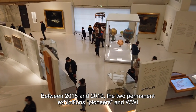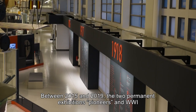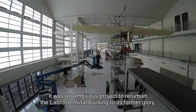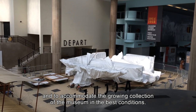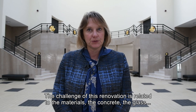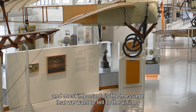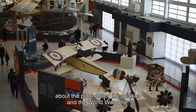Between 2015 and 2019, the two permanent exhibitions — Pioneers and World War I — were closed for major renovations. It was an ambitious project to refurbish the Labreau terminal building to its former glory and to accommodate the growing collection of the museum in the best conditions. The challenge of this renovation is related to the materials, the concrete, the glass, and also related to the size of the collection, and most importantly the message that we want to tell visitors about the pioneers of aviation and World War I.